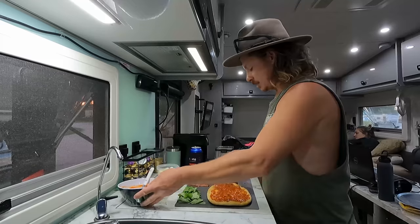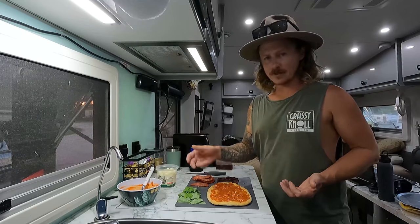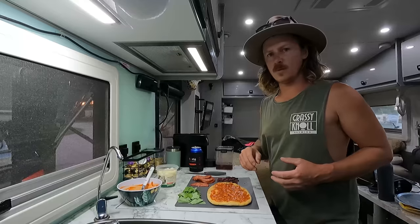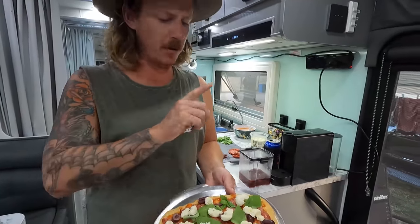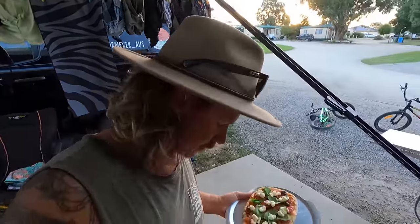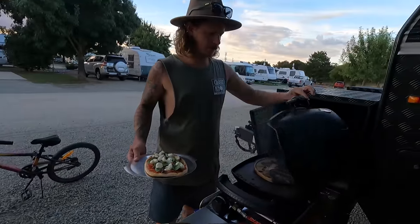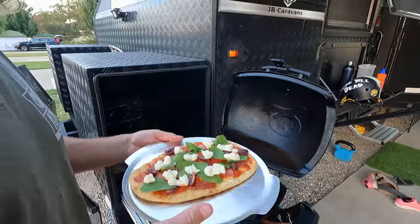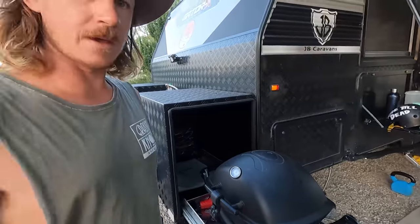So just put some sauce on, and then literally all we're doing is adding some salami, some olives, some bocconcini, and some basil - that's it. Just don't go silly with the ingredients, keep it simple. Put all that on and then chuck it in the Weber. Nice and simple, couple of ingredients. Weber is out there on high heat, piping hot, so we'll just smack it on. Now that's just the Weber pizza stone - available anywhere that sells Weber gear - comes with this plate as well, and works a treat.